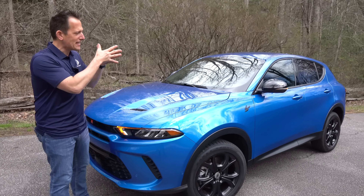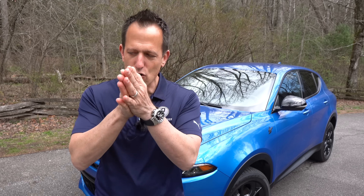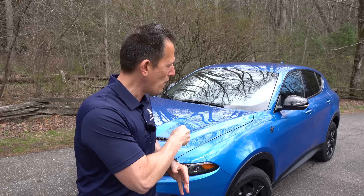Before we get into this small size crossover that Dodge is saying is a performance SUV, let's talk about what's going on here. Dodge has a lot of changes they're making. Their two best-selling vehicles, the Challenger and the Charger, are going away as we know it. They're going to wind up in the history books of the auto industry. But now Dodge has to pivot and figure out a new way to bring those same characteristics of fun driving, Mopar or no car enjoyment. They believe that the Hornet is the answer.